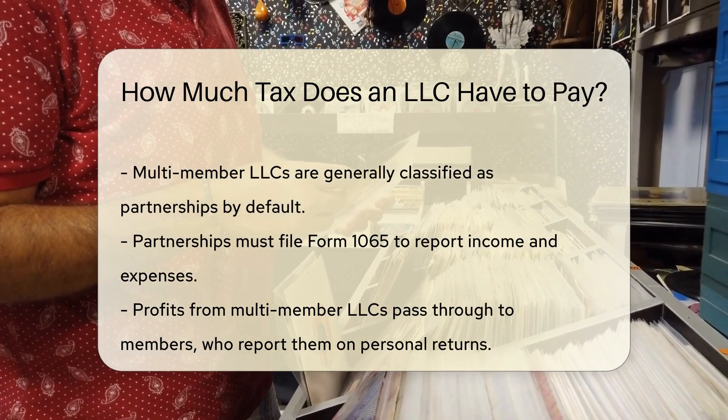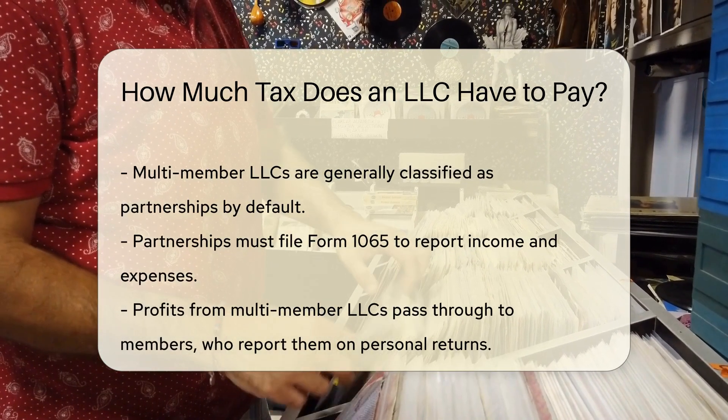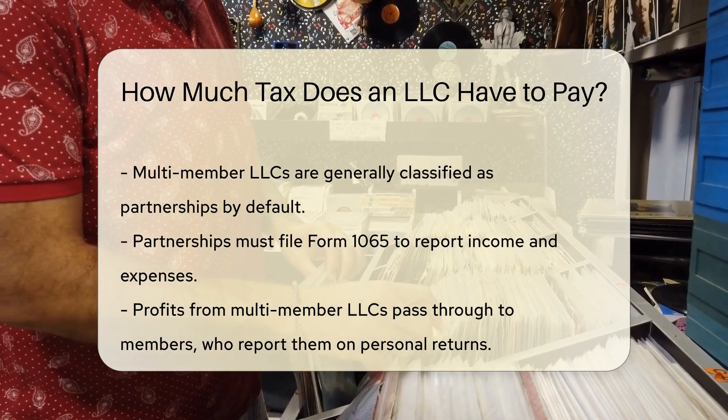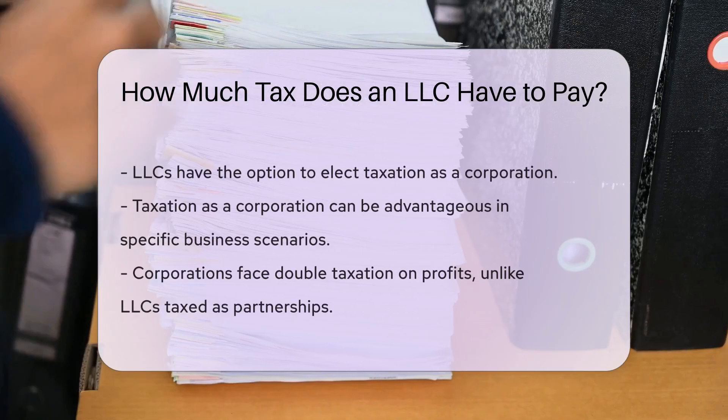For multi-member LLCs, the default classification is as a partnership. This requires the LLC to file Form 1065 reporting income and expenses. However, profits are passed through to members who report them on their personal returns.